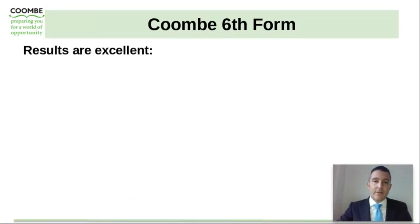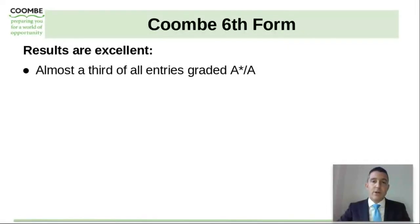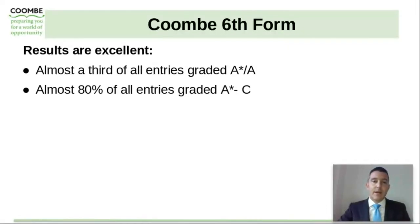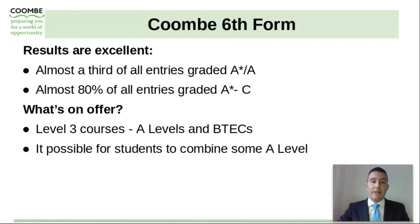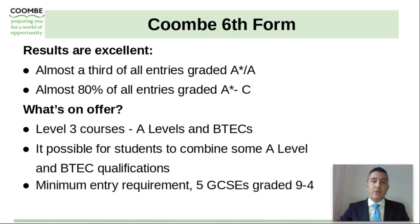Looking ahead slightly towards the Coombe sixth form — the results are excellent. Almost a third of all entries are graded A* to A, and almost 80% of all entries graded at A* to C. The sixth form is very popular and offers a range of A level and BTEC courses at level three. It's possible also for students to combine some A level courses with a BTEC qualification. The minimum entry requirements for the Coombe sixth form are five GCSEs graded at 9 to 4, so it is important to think ahead slightly to what comes after Key Stage 4 when making your option choices.